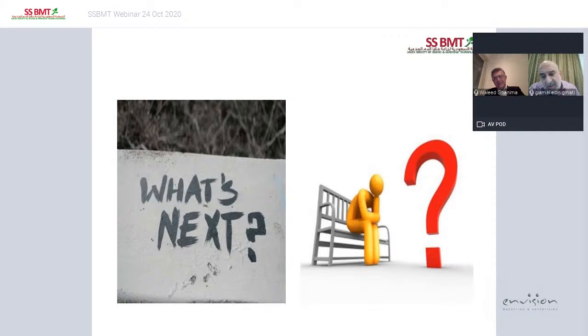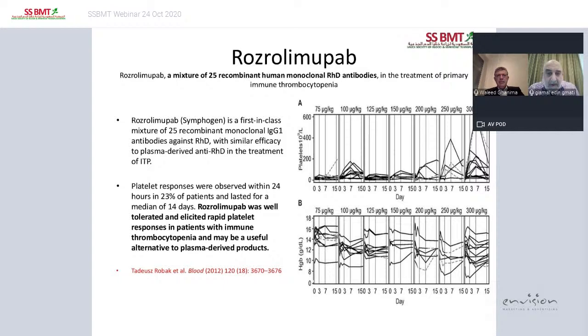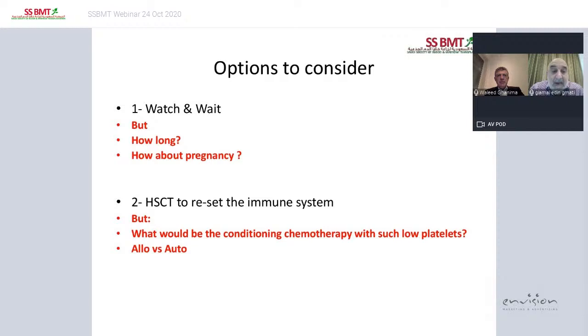So what is next for this patient? The options available are: number one, watch and wait — she has fairly stable counts and is not a bleeder, but the question is for how long, especially since she is a female of childbearing age. The second option is to consider stem cell transplant. Autologous stem cell transplant has proved successful in many autoimmune diseases, and ITP is one. Alternatively, allogeneic stem cell transplant for immune system reconstruction could also be a valid option.